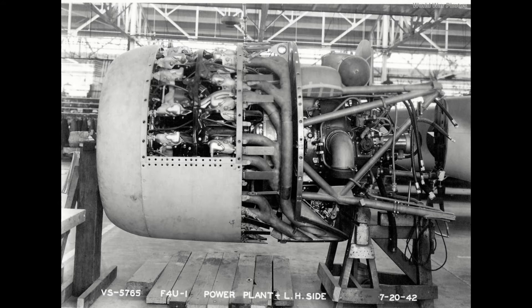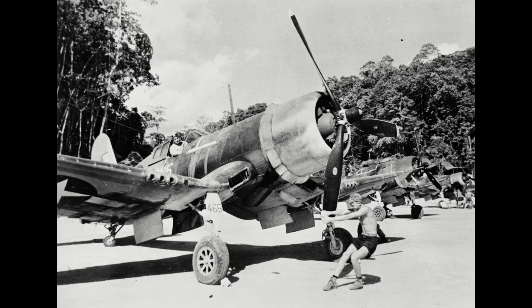Vought chose the R2800 Double Wasp as their engine of choice, giving it a 2-speed supercharger to work at high altitude. A 13-foot 4-inch, 3-bladed — later upgraded to 4-bladed — propeller would allow the engine maximum performance, and would be the reason for the Corsair ending up with gull wings, a choice taken to avoid extremely long landing gears.